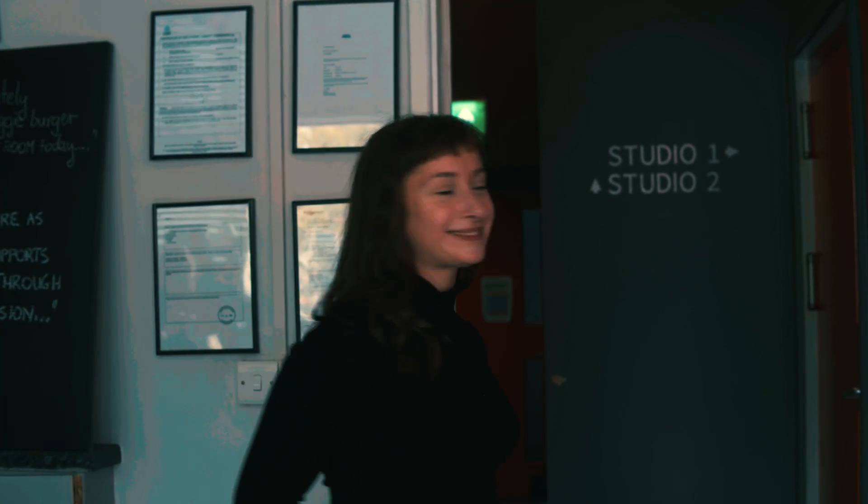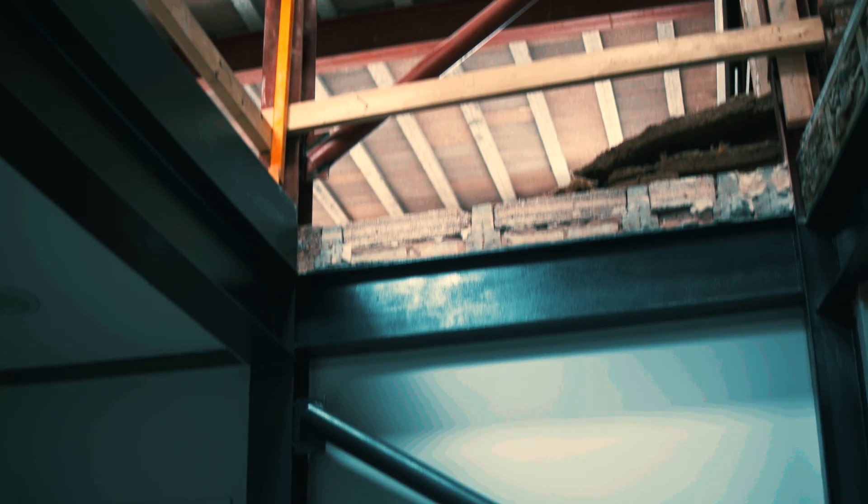Our workspace is just through here. We have two studios. This is Studio 2 — it is currently under construction. We are in the process of building the stairs, and upstairs we're going to build lots of new exciting spaces such as an exhibition space and other studios.